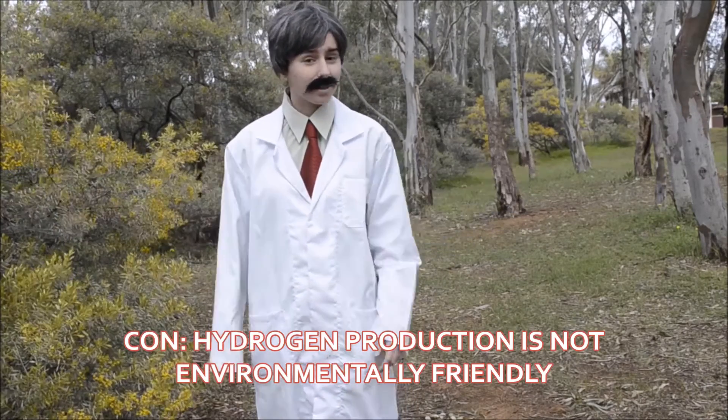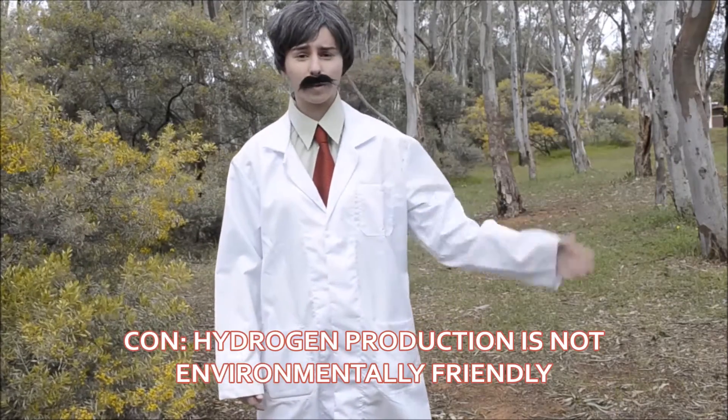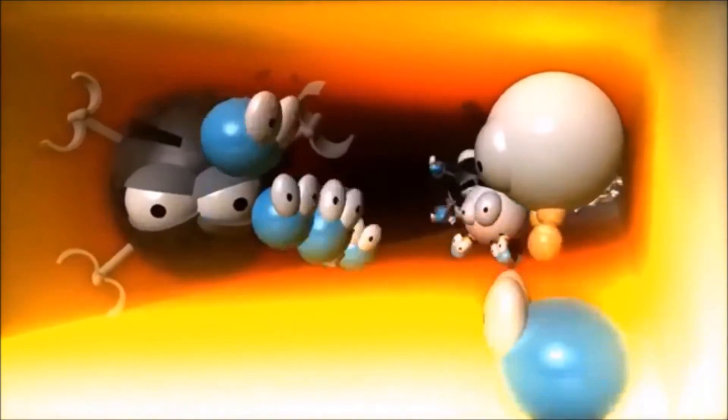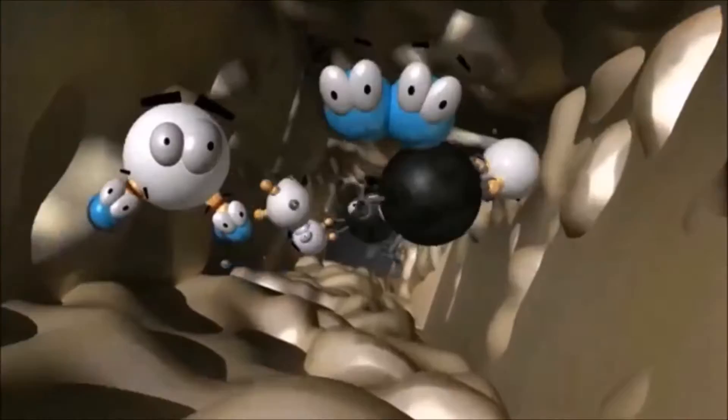In fact, it doesn't quite live up to its promise of being so great for the environment. At the moment, 95% of hydrogen used today is a result of steam reforming. Steam reforming is the industrial process of producing hydrogen gas with fossil fuels as its source. Steam, as H₂O, reacts with, for example, methane in an endothermic reaction. And then, in order to produce hydrogen, a water gas shift reaction occurs where carbon monoxide is oxidized to carbon dioxide. Both gases contribute to greenhouse gas emissions.